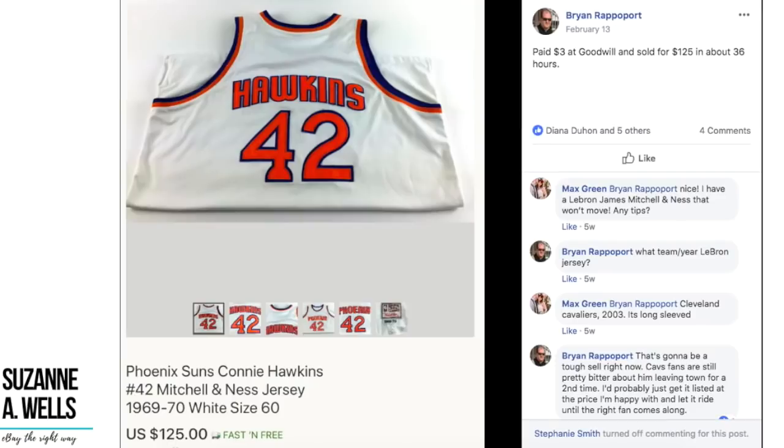This would not be a $100 sale video without Brian Rappaport and his cool stuff. He's got some sports stuff here — paid $3 at Goodwill, sold for $125 in about 36 hours. This is a Phoenix Suns Connie Hawkins number 42 Mitchell and Ness jersey. $3 sold for $125.